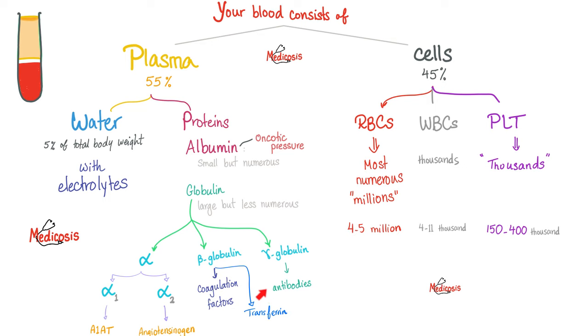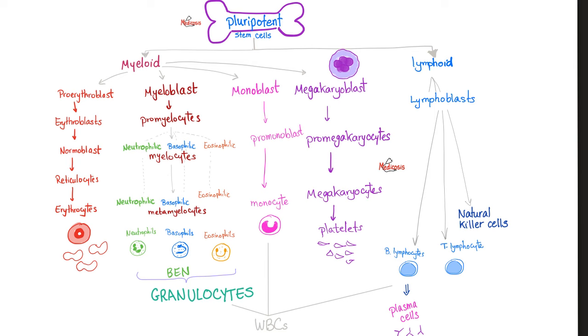Antibodies are against foreign invaders. You also have cells: red blood cells, white blood cells, and platelets. When it comes to immunity, we care about the white blood cells. All of them, by the way, come from the bone marrow pluripotent stem cells.